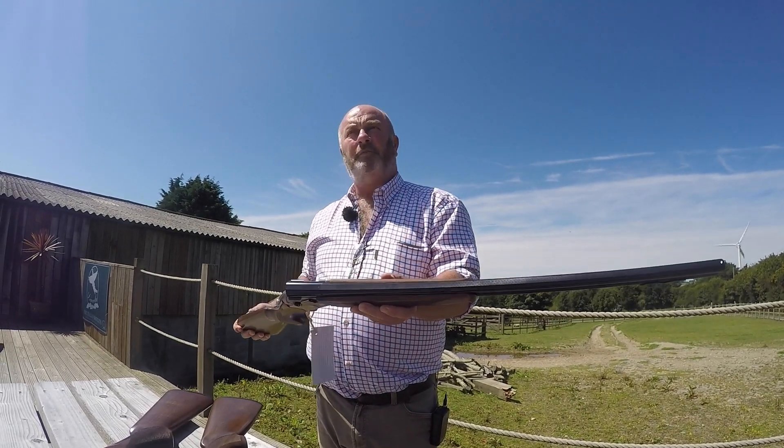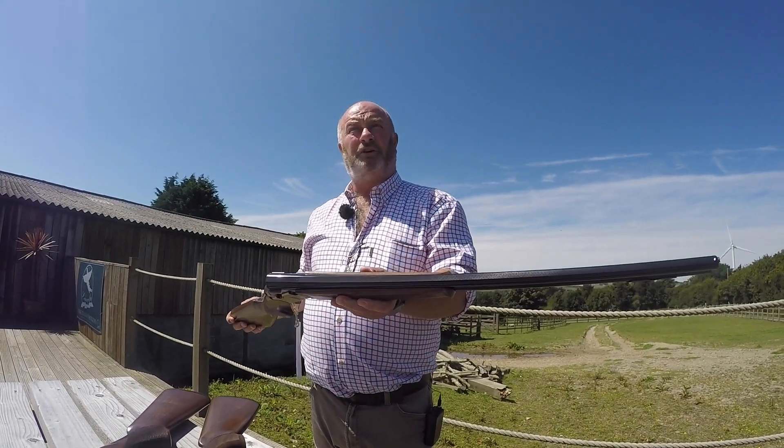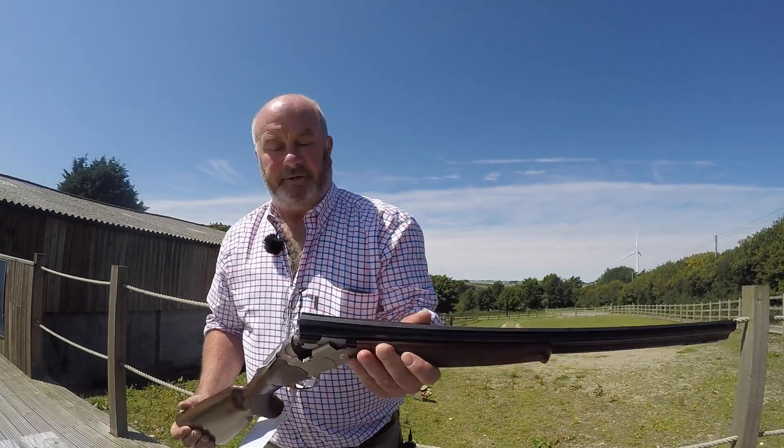All our new Berettas we supply with a free of charge 10-year warranty, so you really can't go wrong. You can have that gun for 10 years and have nothing to worry about. The only trouble with the White Onyx is Beretta only bring out so many a year — they're always limited in stock. They're not mass produced as such.